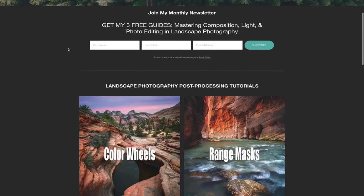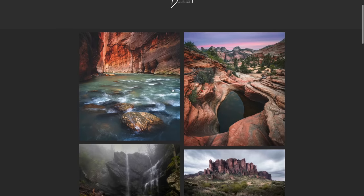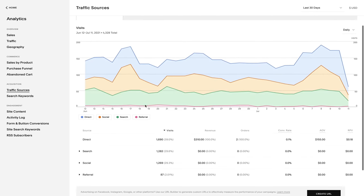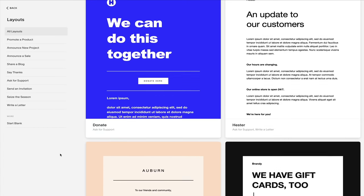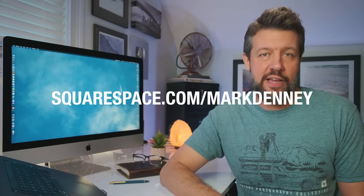A huge thank you to the long-time sponsor of the channel, Squarespace, which I use for all of my website and e-commerce needs. Squarespace provides a dynamic and attractive online platform to create your website — you can display your photography using professional portfolio designs and customize your gallery layout. With Squarespace's traffic overview feature you can track trends and page visits, and you can grow your audience with email campaign tools that match your website's look and feel. Check out squarespace.com/markdanny for a free trial and 10% off your first purchase.